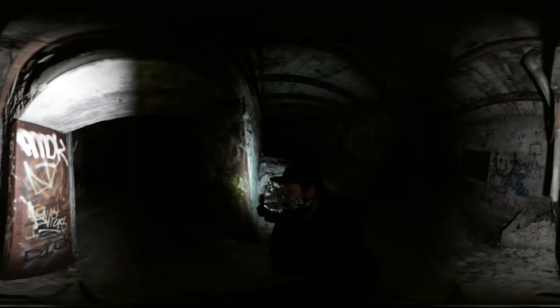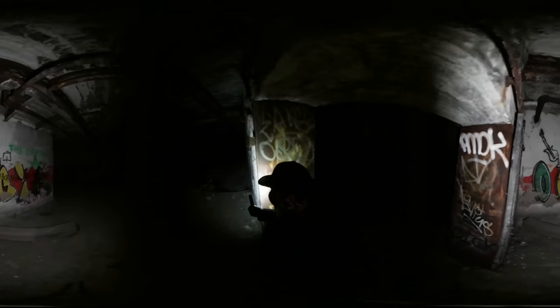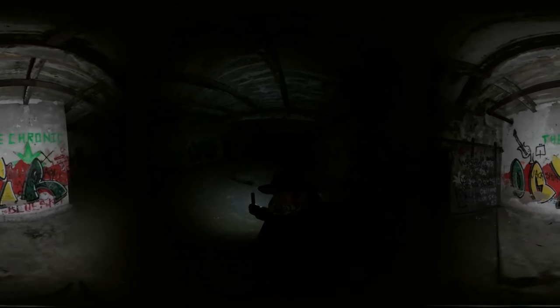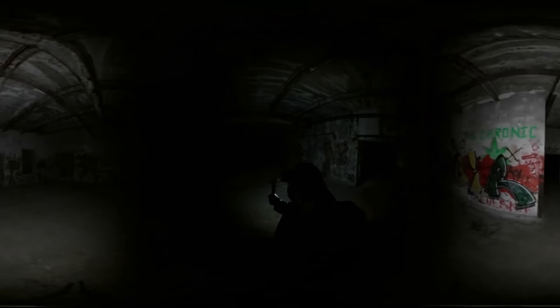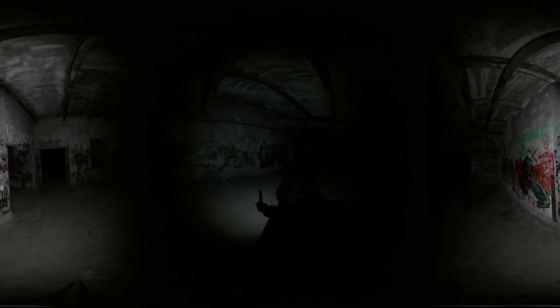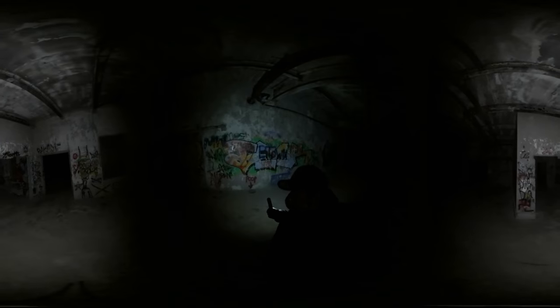This place is apparently haunted, so if you guys do see anything please let me know. I know the quality is not going to be that great because it is a 360 video and they're usually not the best quality, even though I am shooting in 4K.